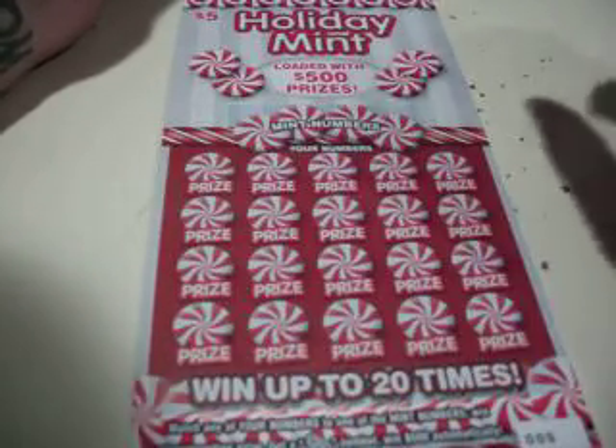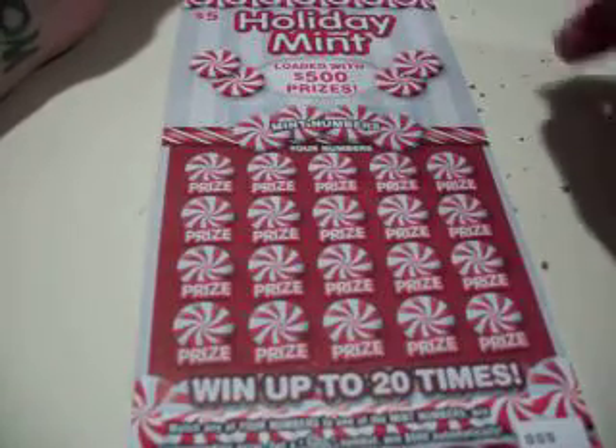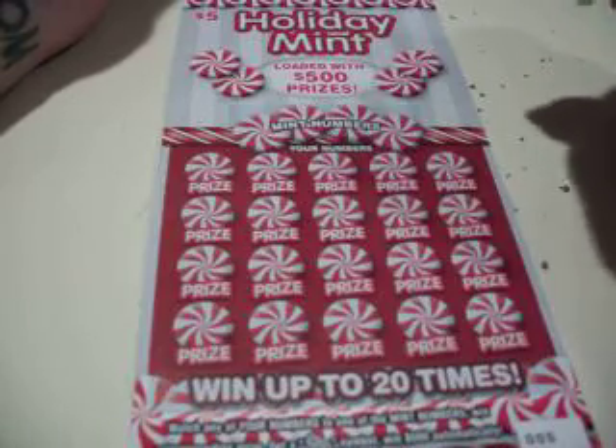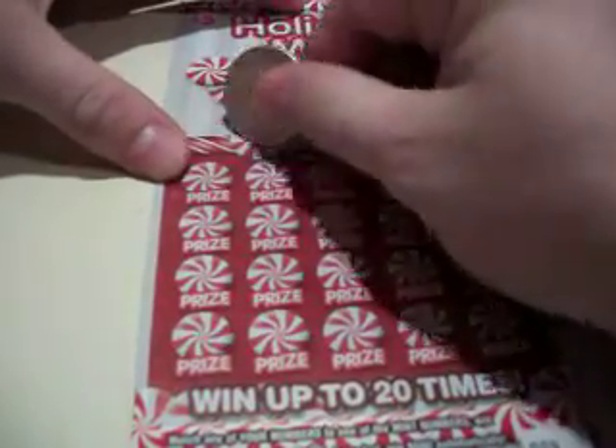This is ticket number 5, win up to 20 times. Match any of your numbers to one of the mint numbers, win the corresponding prize. Get a candy cane symbol, win $500 automatically. Get a mistletoe symbol, win $25 automatically. Let's check out the mint numbers.